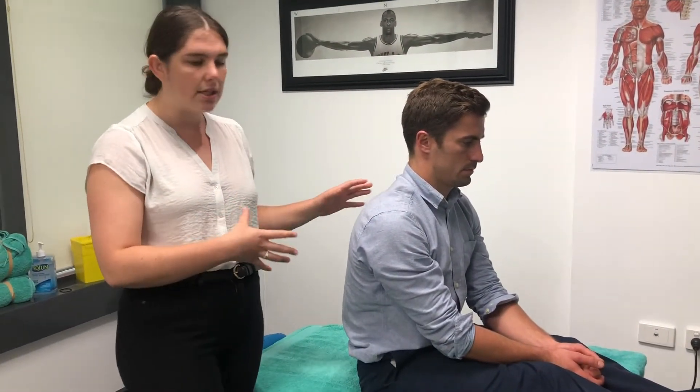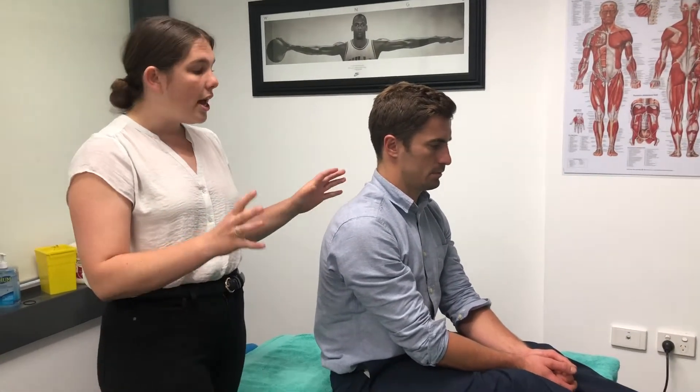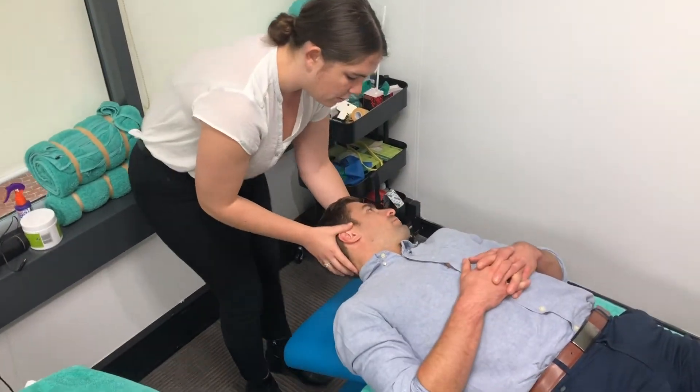Get them to sit down for 20 to 30 seconds to let everything settle. Then the first position: bring them back into extension — coming back nice and quickly — and drop the head 45 degrees towards the left.